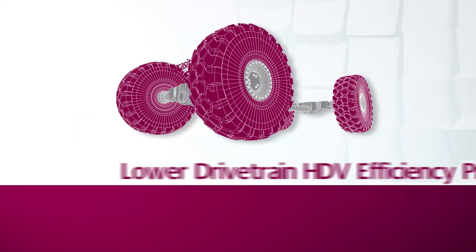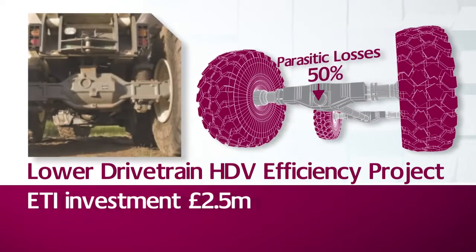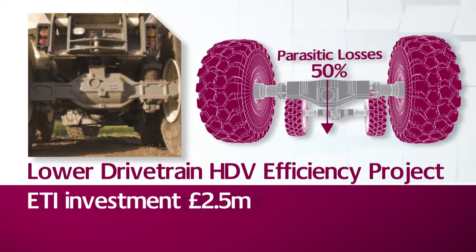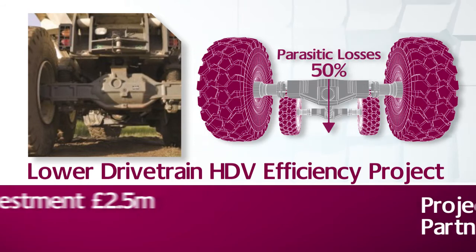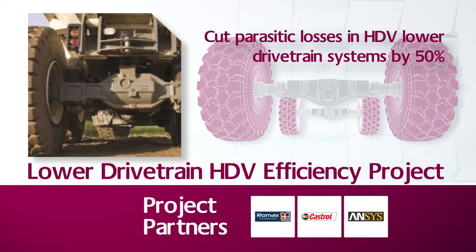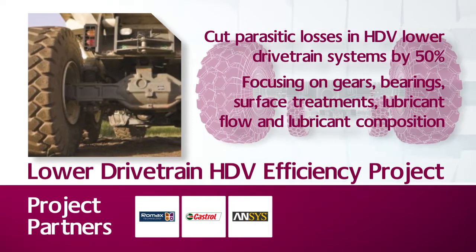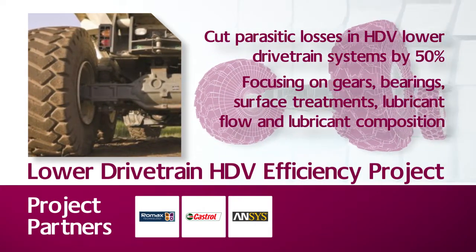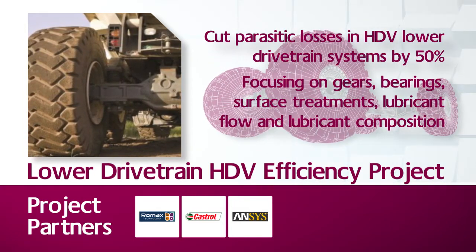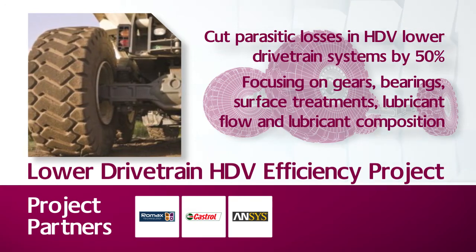This lower drivetrain project is looking to improve the efficiency of HDVs by cutting the amount of parasitic losses in the lower drivetrain system by 50%, looking to improve overall system design with a synergistic focus on gears, bearings, surface treatments, lubricant flow and lubricant composition. The technologies advanced and developed in this project will ultimately be available to be utilised across a portfolio of heavy-duty vehicles.